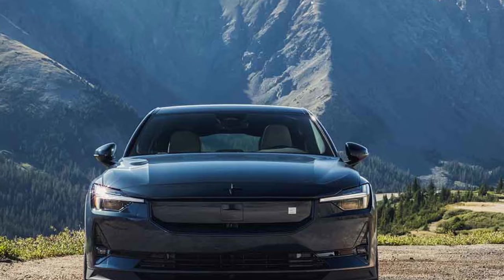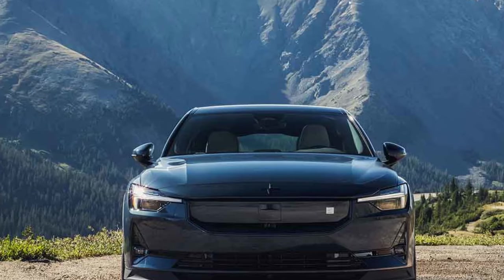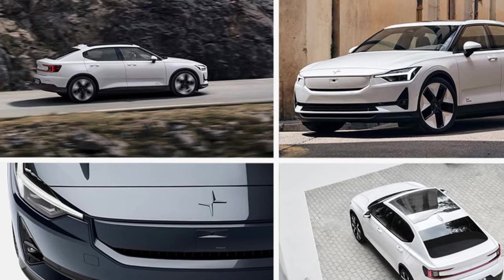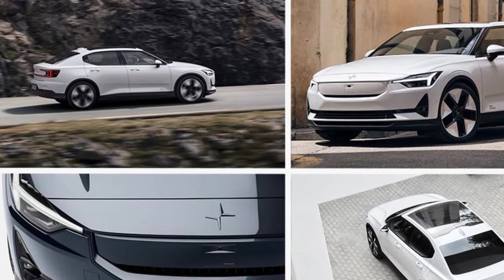The Polestar's one-pedal driving mode stood out for its excellent performance in gradually slowing down. Configured at its most aggressive setting, it exhibited a seamless transition to a complete stop, providing a remarkable driving experience. The brake pedal felt robust, avoiding the flat or unnatural sensation present in some EVs or hybrids.